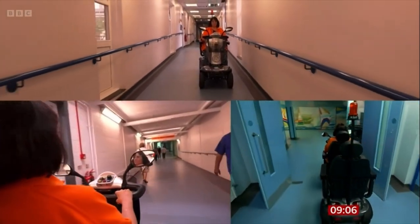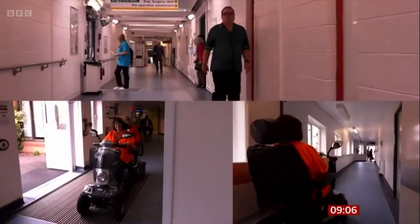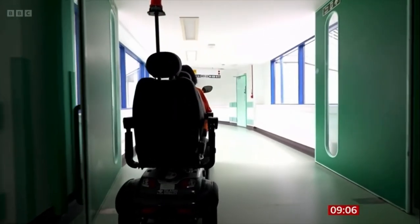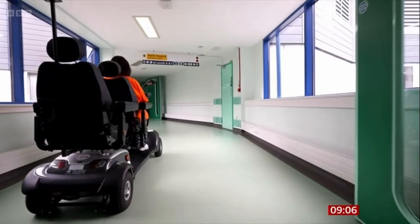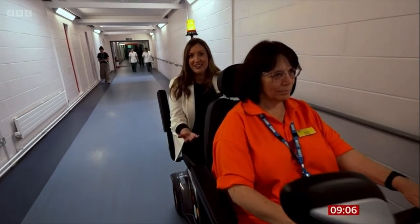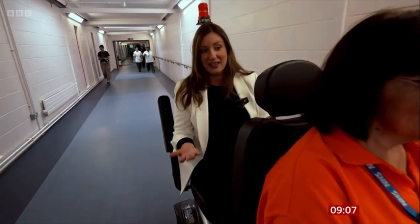After pitching the idea to the trust, it was approved, but the design had to be narrow enough to make sure the buggy wouldn't take up too much of the corridor. Being on the back of this buggy is quite the experience — it's comfortable, you get to sit and enjoy the ride up this very steep hill. For people with respiratory problems, or people who make this journey every day, it could make all the difference.